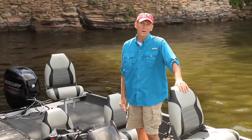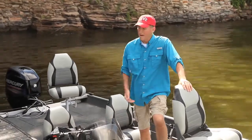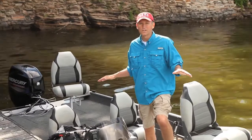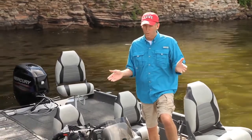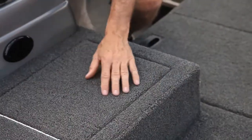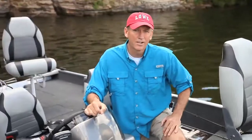Right away you'll notice the raised pedestal seats, one on the bow and the other on the stern. There are also four pedestal seat bases throughout the boat, so you can pick the position that you want to fish from.